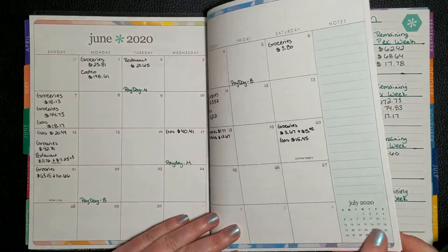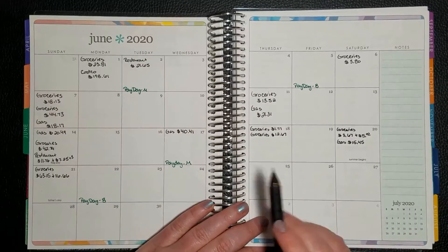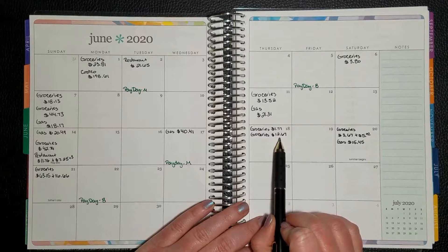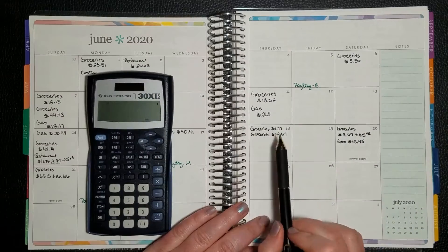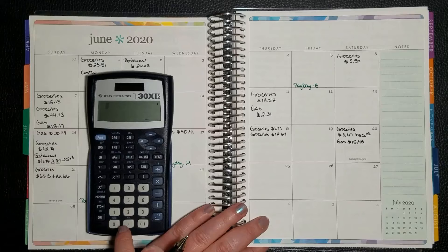For groceries, I mentioned in the last video that we were going to have to pick up lettuce, so we did pick up lettuce. We also picked up creamer for our coffees.